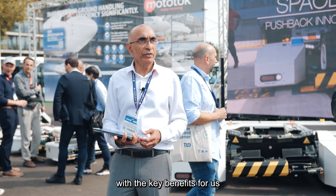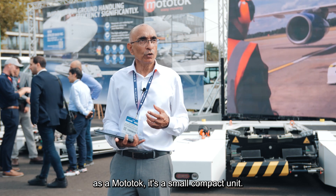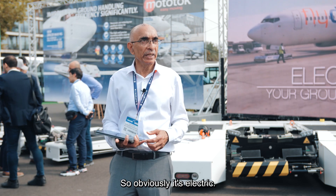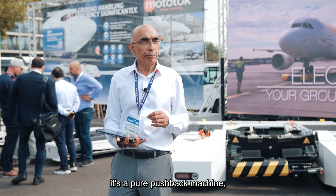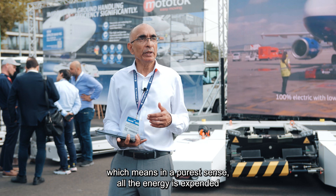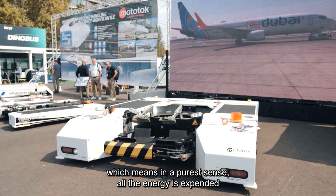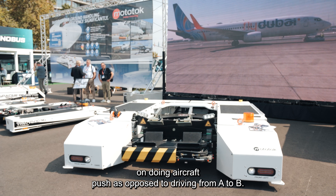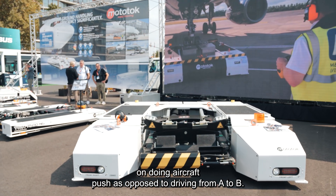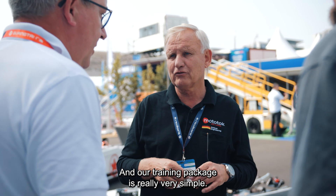The key benefits for us are the Mototok. It's a small, compact unit, obviously electric, and it's a pure pushback machine — which means, in the purest sense, all the energy is expended on doing aircraft pushback.